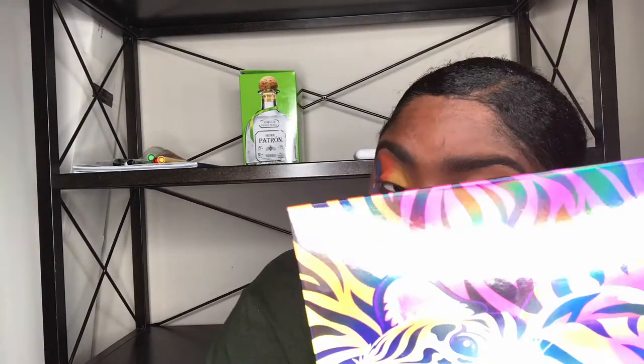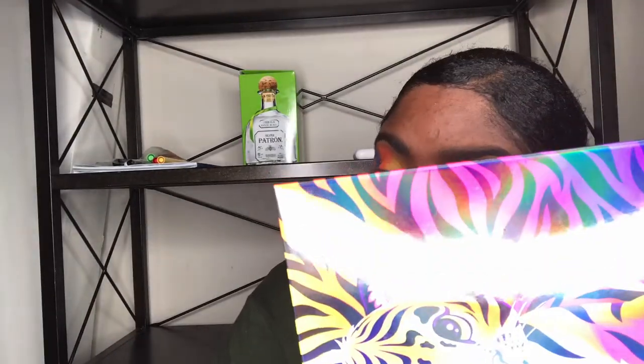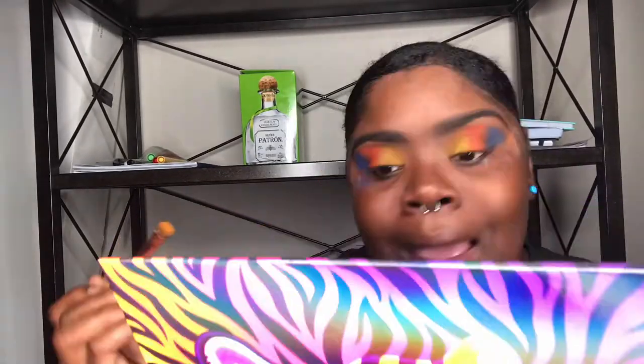It gives me very much nostalgic vibes. All y'all around my age, like 24 — when y'all were younger I know y'all used Lisa Frank, colored all them pages, had all the little merchandise. If you didn't, I'm sorry for you because I feel like every real bad bitch has had an encounter with a Lisa Frank product in her young life.